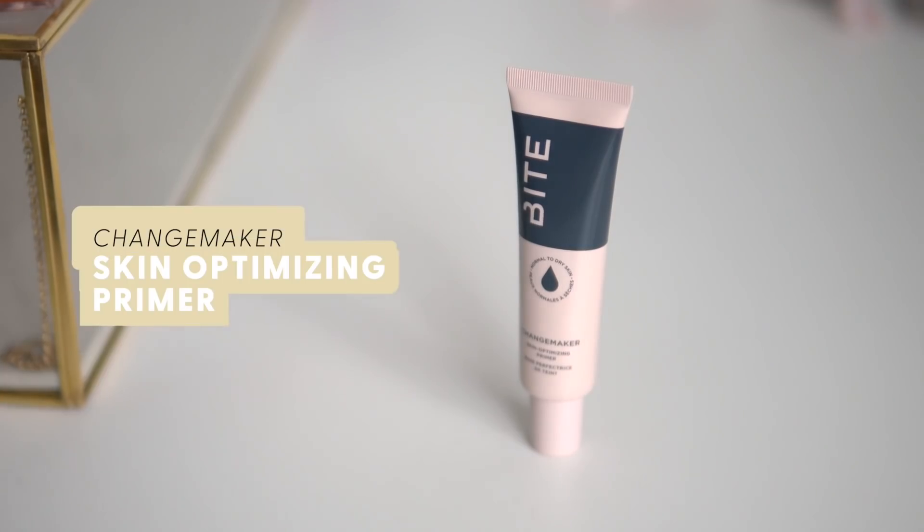Bite has launched new base products - primers, foundations, powder, as well as new Power Lip Crayons, which is incredibly exciting. I've been using it for over a month now, putting it to the test and trying it in different ways. Everything is clean, cruelty free, made with a ton of amazing superfood ingredients. They have two primers - this is the Change Maker Skin Optimizing Primer. One is for oily skin and one for dry skin. I have the one for dry skin. It's a really beautiful hydrating primer that you put all over your skin, very cooling. It has quite a nice grippy feeling - not that horrible silicone feeling, just a little bit of a stick to help grip onto the makeup and make it last all day long.